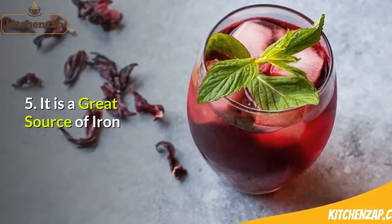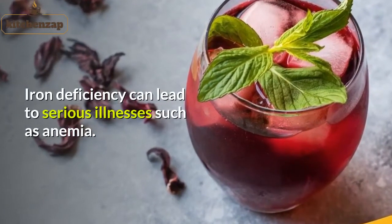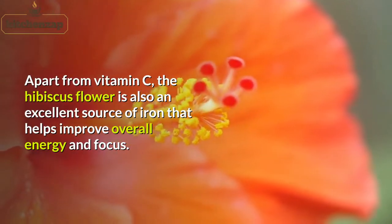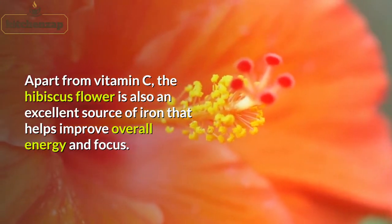5. It is a great source of iron. Iron deficiency can lead to serious illnesses such as anemia. Apart from vitamin C, the hibiscus flower is also an excellent source of iron that helps improve overall energy and focus.